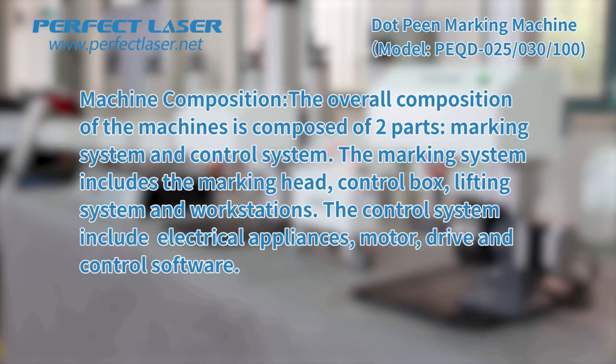The overall composition of the machine is composed of two parts: marking system and control system. The marking system includes the marking head, control box, lifting system, and workstations. The control system includes electrical appliances, motor, drive, and control software.